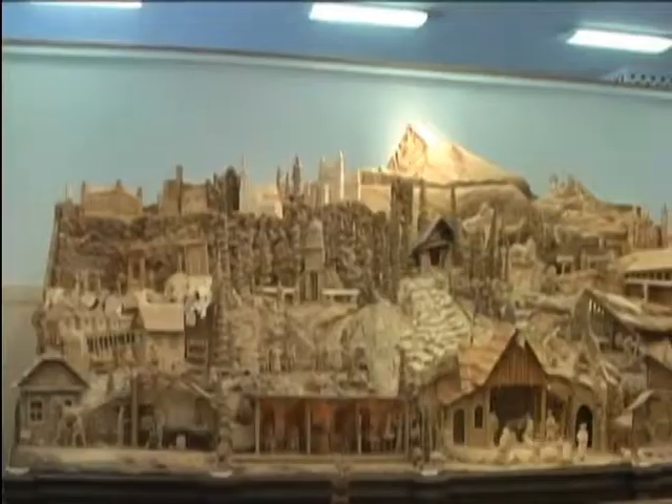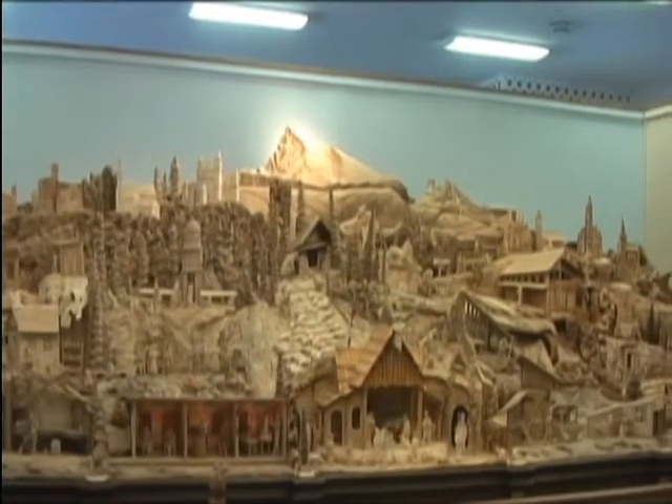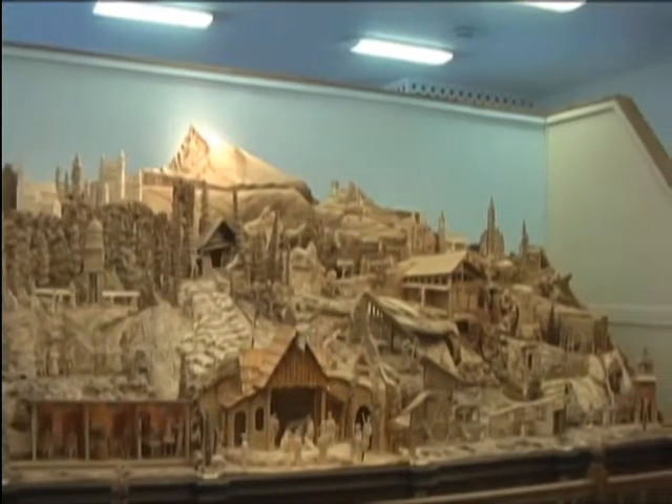People come to the store because it is hard to find original Slovak folk crafts in America. But many customers also come to see the animated wood carving. This was hand carved by three Slovak men — it has 82 moving figures and took two and a half years to complete.